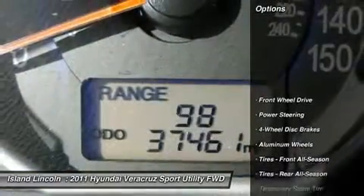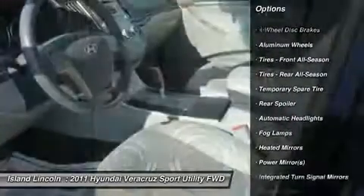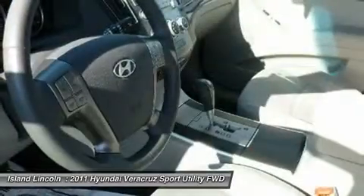Cruise control, compact spare tire, trip computer, front/rear stabilizer bars, rear spoiler, tire pressure monitoring system (TPMS), rear door child safety locks, 130-amp alternator, front wheel drive.